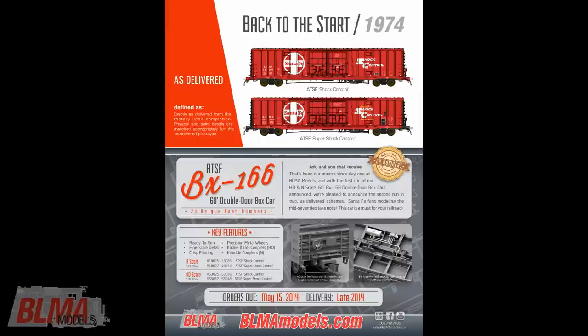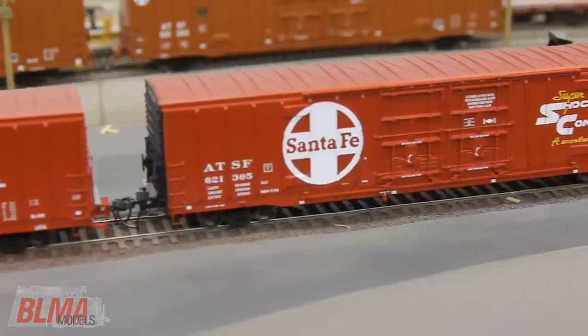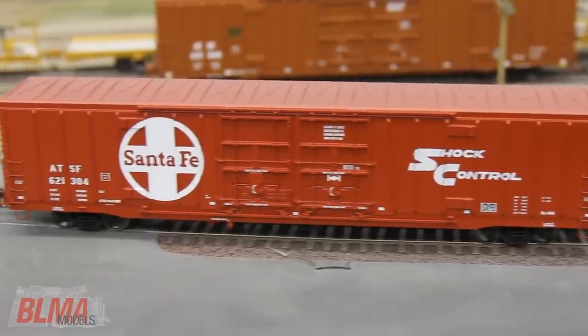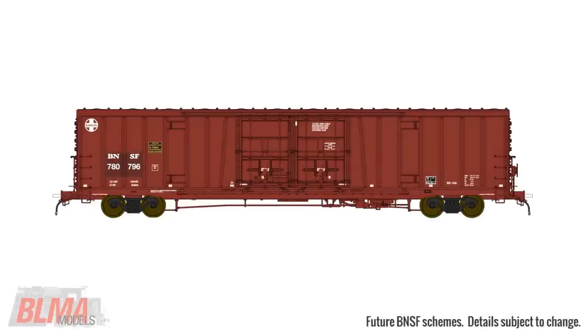Our second production, announced in April 2014, features 24 road numbers in the classic Indian Red Super Shock Control and later Shock Control paint schemes. Both schemes feature 12 unique road numbers. Our third production, to be announced at a future date, will include three versions of re-stenciled BNSF cars.